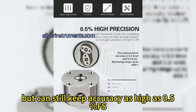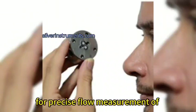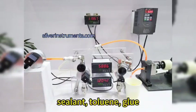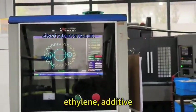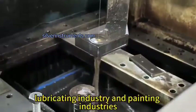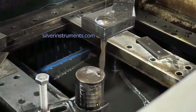It can still keep accuracy as high as 0.5% F.S. It is a kind of positive displacement flow meter for precise flow measurement of many low-flow liquids. The liquids include fuel, oil, water, chemical, sealant, toluene, glue, detergents, grease, electrolyte, ethylene, additive, syrup, or cryocomposite, etc. It is widely used in hydraulic systems, lubricating industry, and painting industries for fluid low flow rate measurement.